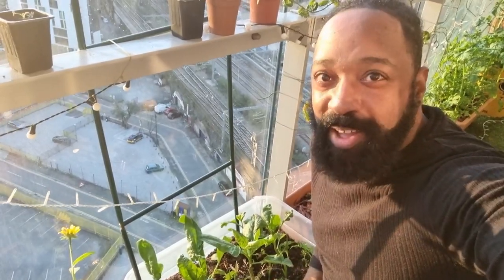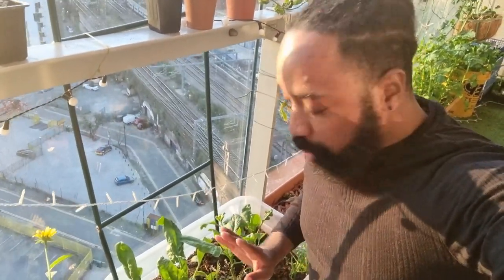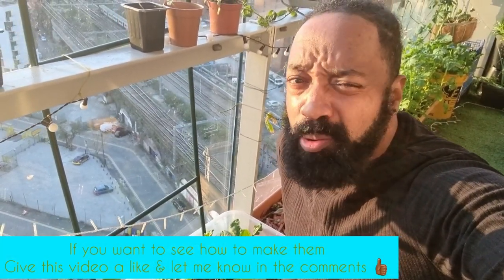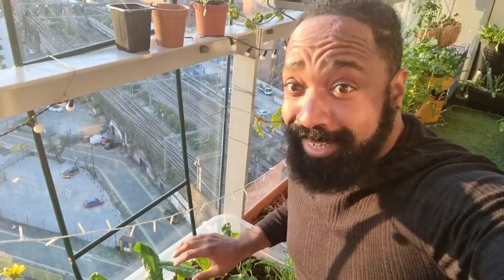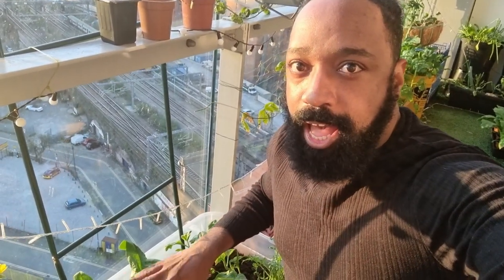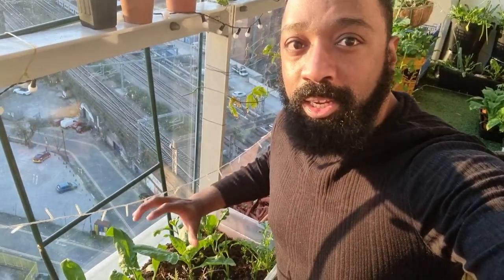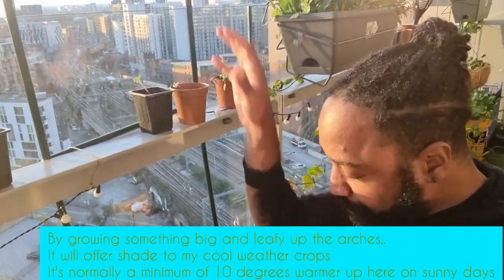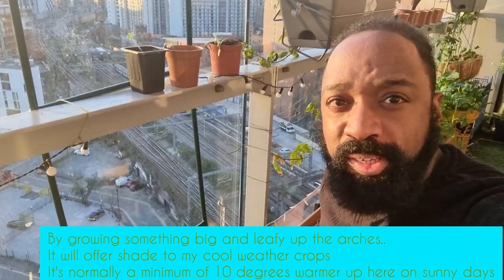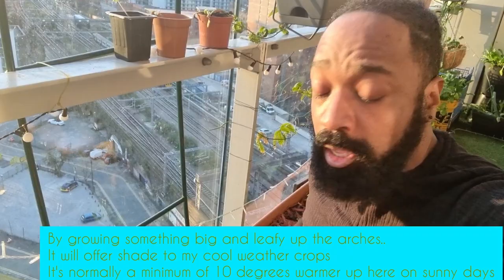Down here I've got my very own raised bed. All I did was buy a plastic tote — I think it cost me around four pounds — and in here I've got lettuce, garlic, and spinach. What I hope to do is put something a bit bigger that will vine up this trellis arch, so it gives some protection to the salads in the tote.